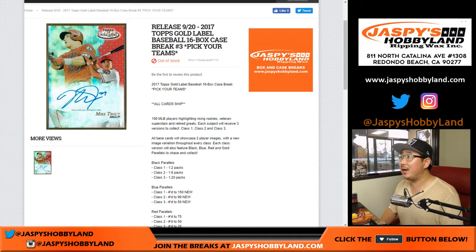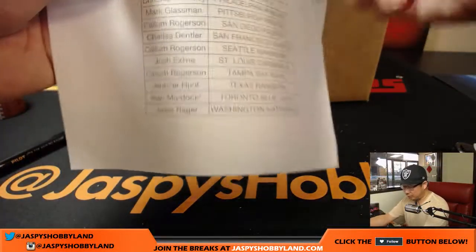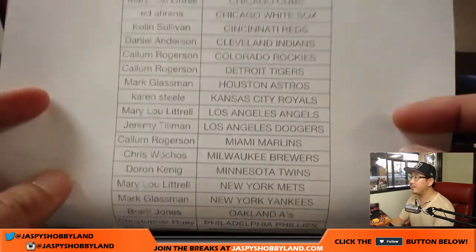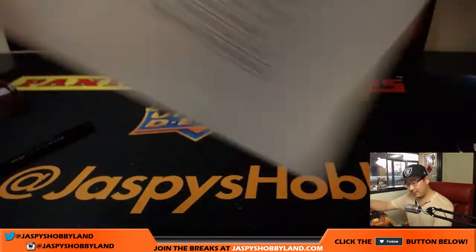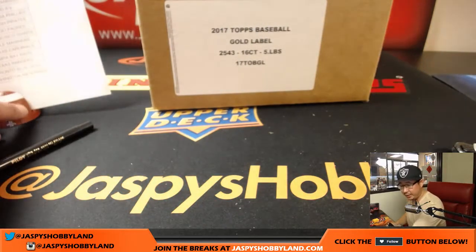Good evening everyone, Joe for JazzPeaceHobbyland.com doing a full case of 2017 Topps Gold Label Baseball — 16 bucks, pick your team, number three from JazzPeaceHobbyland.com. A big thank you to all of these folks right here for digging deep, making this break happen on a Thursday night — appreciate it. Alan with that last spot, Blue Jays. Thanks to Alan, good luck to Alan, good luck to everybody in this break.